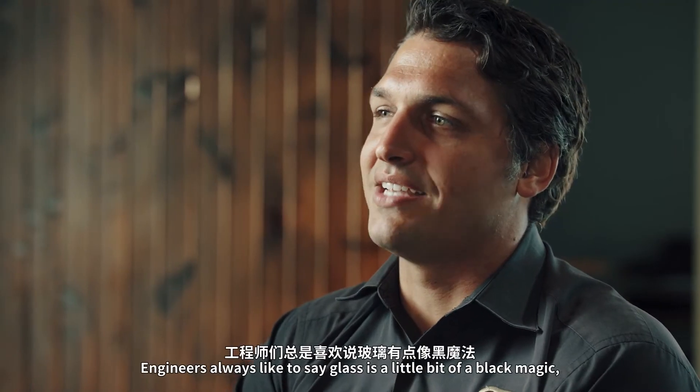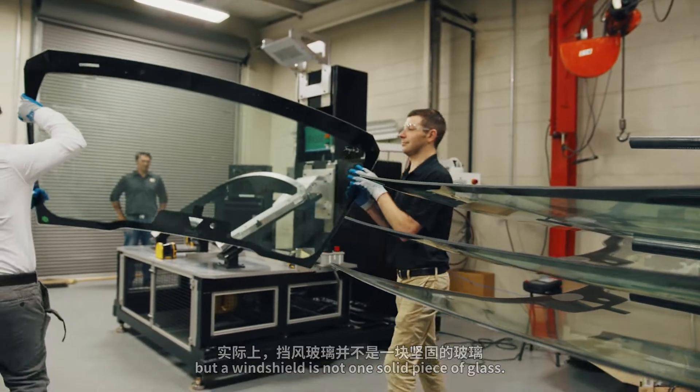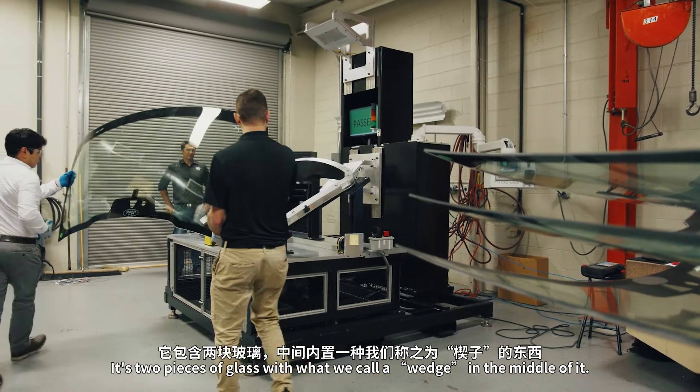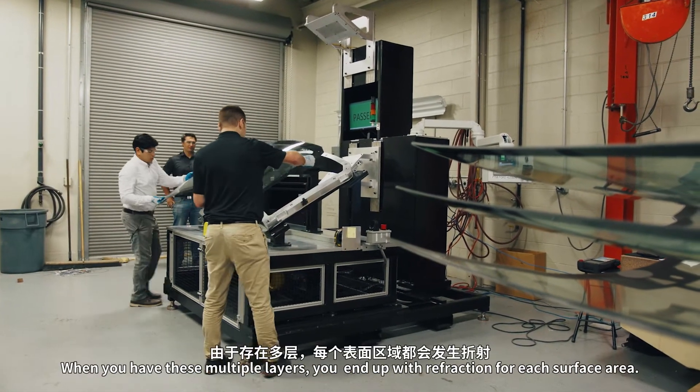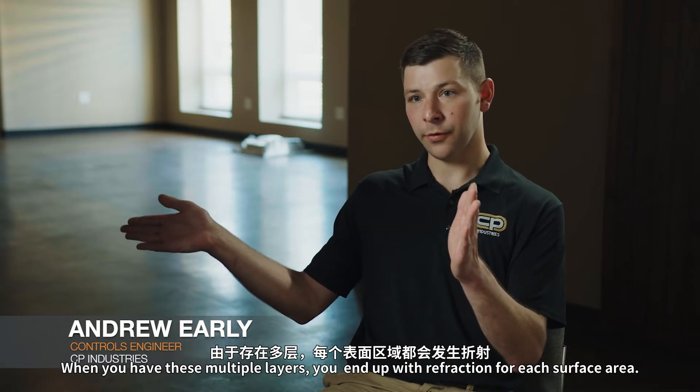Engineers always like to say glass is a little bit of a black magic, but a windshield is not one solid piece of glass. It's two pieces of glass with what we call a wedge in the middle of it. When you have these multiple layers, you end up with refraction for each surface area.